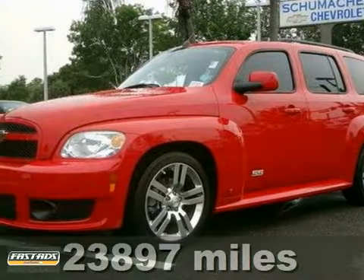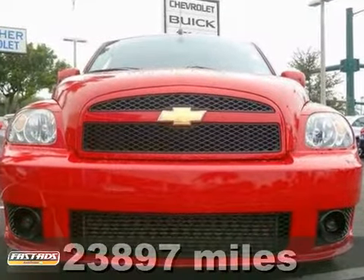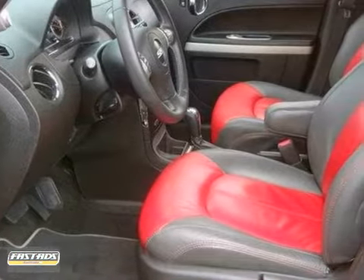It's a 2009 Chevrolet HHR. Consider the driving benefits of a peppy four-cylinder engine, electronic stability control, four-wheel anti-lock brakes, rack and pinion steering, and driveline traction control.